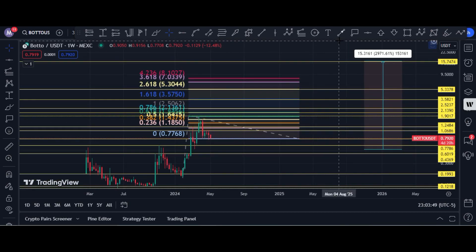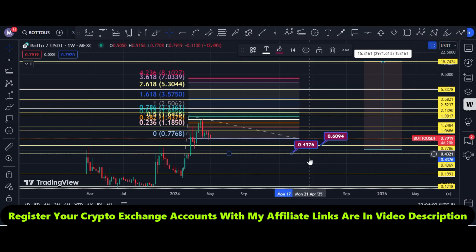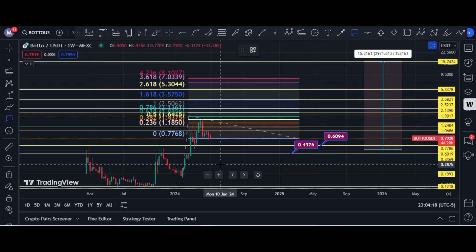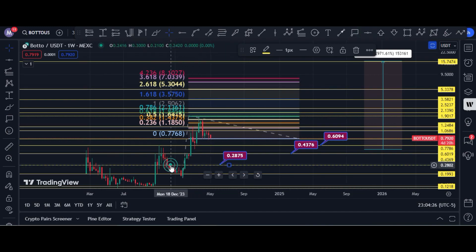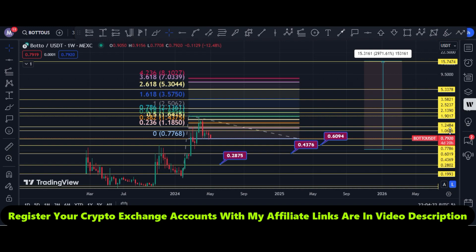Let me show you the buying levels. The first buying zone is around 60 cents. The second buying zone should be at 43 cents. If price returns to the 28 cent area, that will be an awesome buying opportunity. These are the buying targets and these are the selling targets. I hope you like this video — please subscribe to my channel and hit the bell icon.